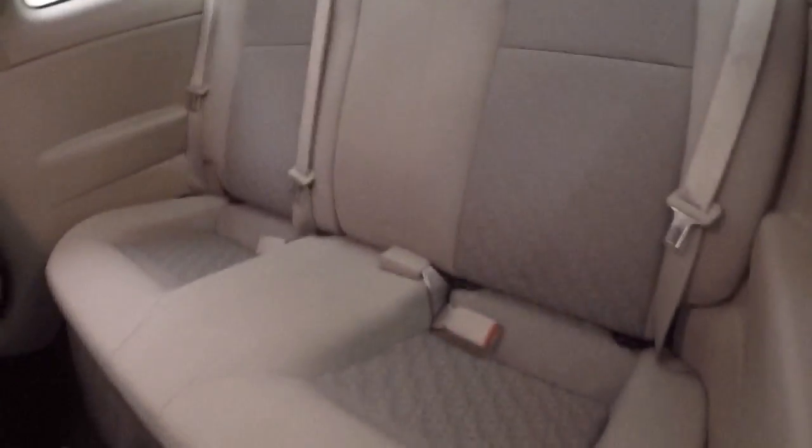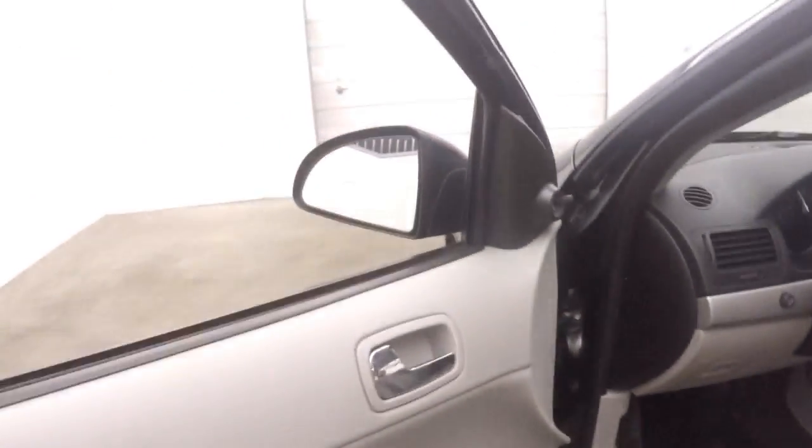Interior's in great shape. Nice bright interior. Everything's manual — mirrors, windows, door locks.